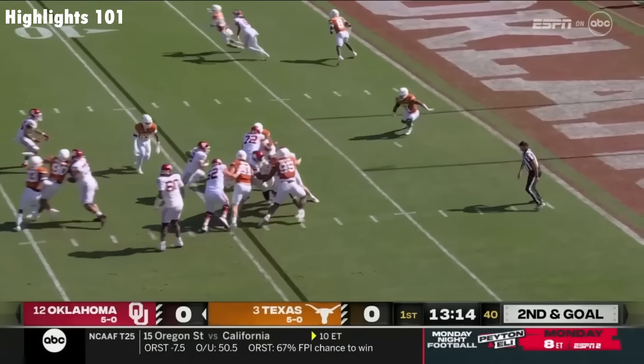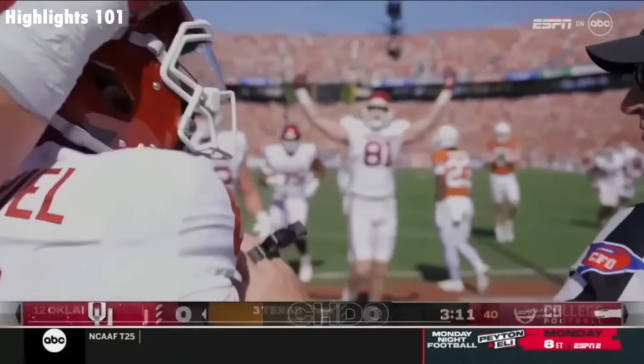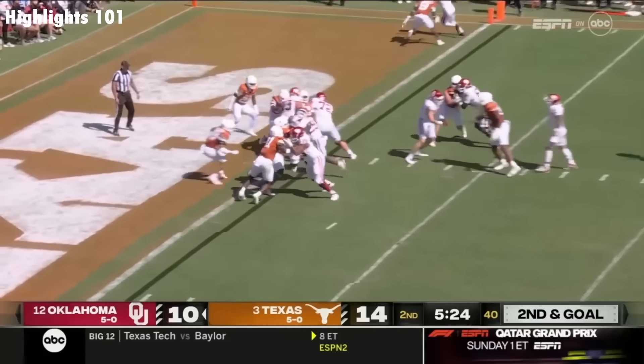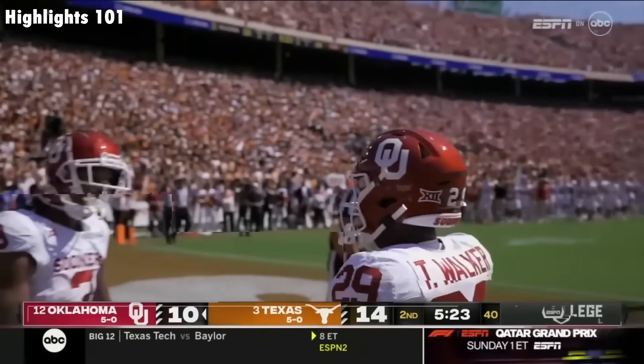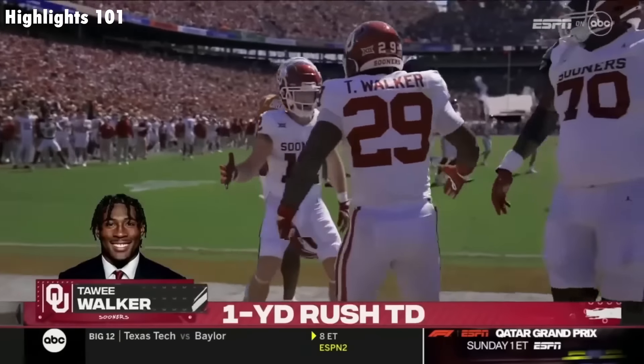Gabriel takes off, darts up the middle, and scores. Sooners draw first blood, quickly cashing in the pick. And he just waltzes in standing up. Oklahoma answers Texas and reclaims the lead.